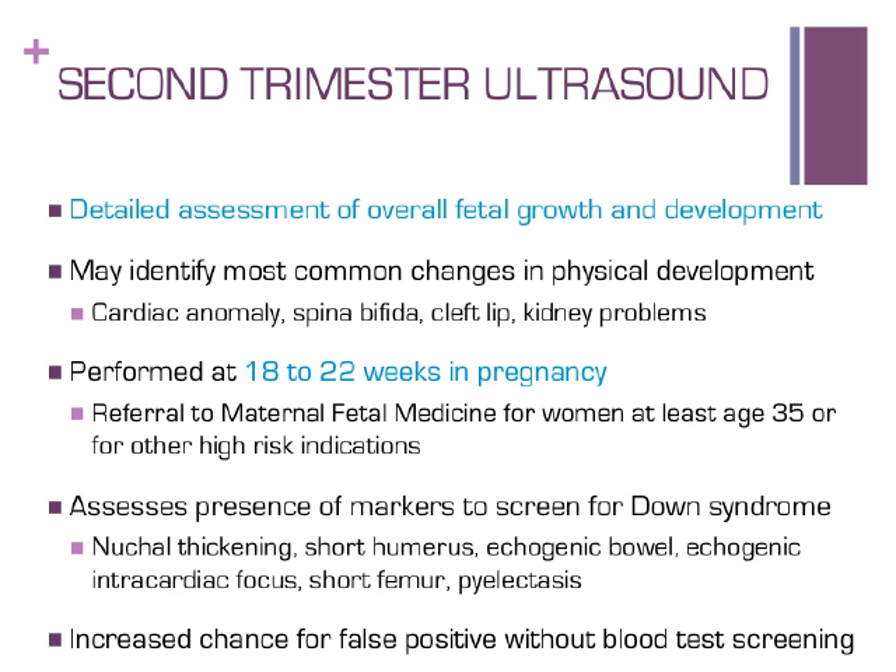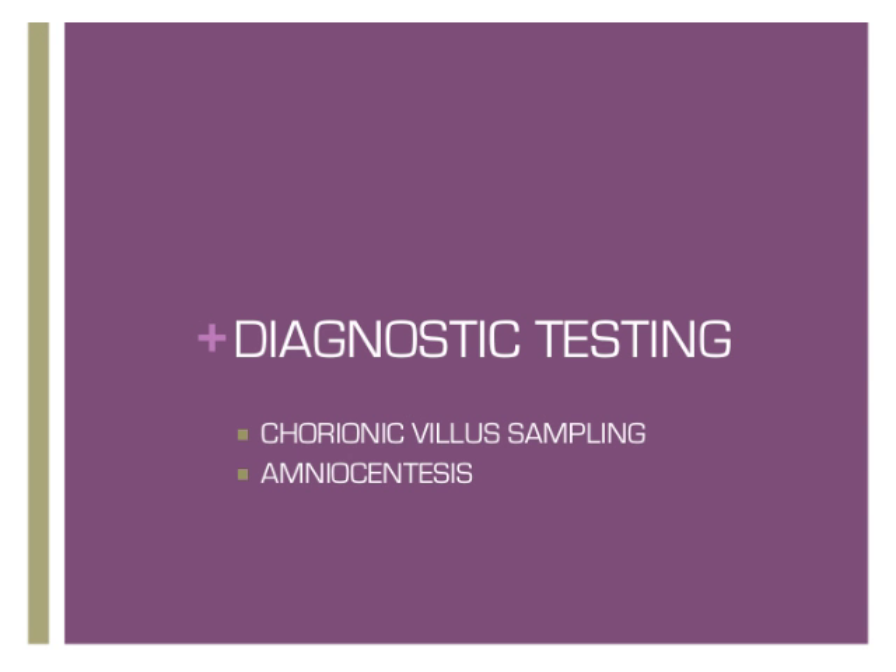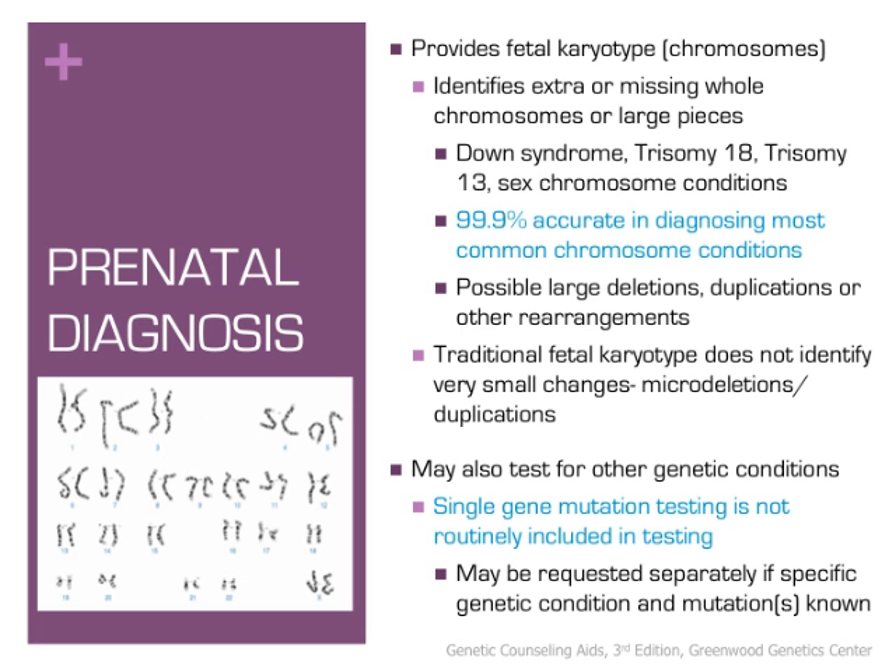In contrast to blood test screening and ultrasound, diagnostic testing can identify many genetic conditions including Down syndrome with a high degree of certainty. Prenatal diagnosis provides a way to get cells from the placenta or amniotic fluid during pregnancy. By looking at many different cells, chromosome analysis can determine with 99.9% accuracy if the pregnancy is affected with Down syndrome, trisomy 18 or 13, sex chromosome conditions, or other large deletions, duplications, or obvious rearrangements. It does not look at any single genes as part of routine testing and may miss very small changes. Additional testing may be offered based on family history or ultrasound findings.